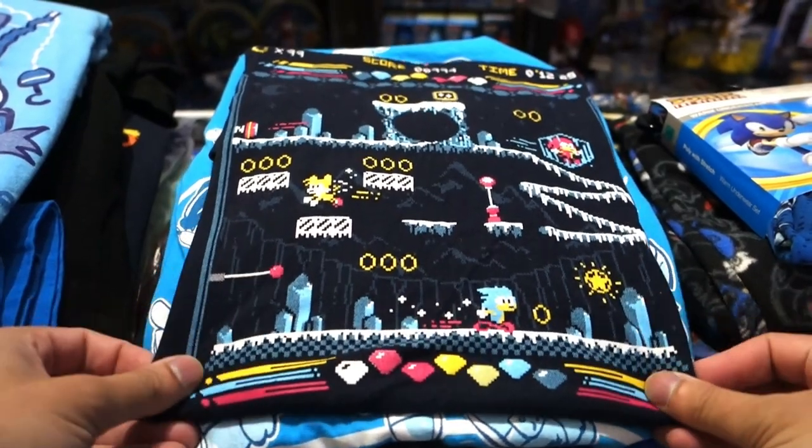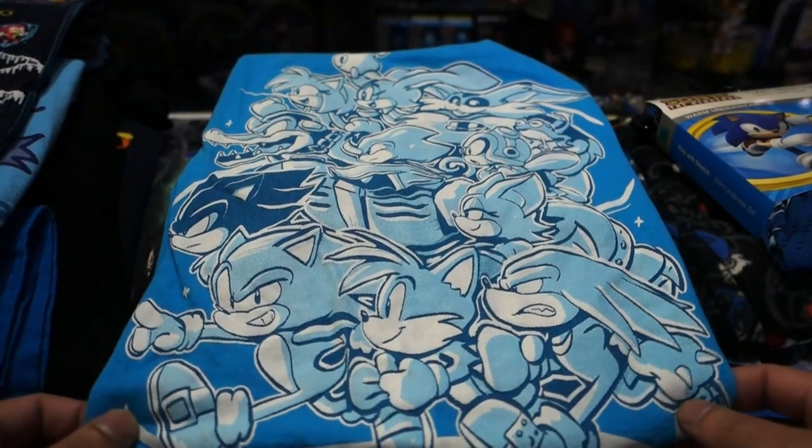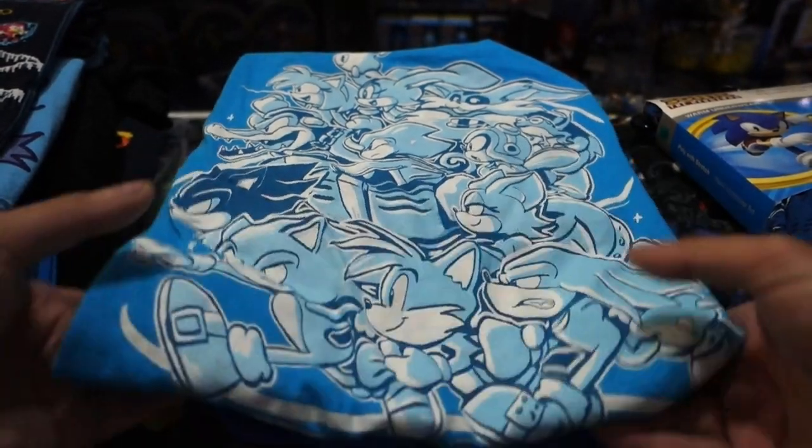This one's pretty cool — it's kind of an ice level design with a lot of stuff going on. This one's a shirt I wear a lot — it has a bunch of different characters on it. We got Shadow, Charmy up here, Espio, Vector, Omega. It's a pretty cool shirt.